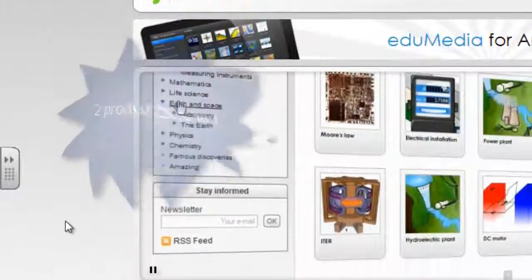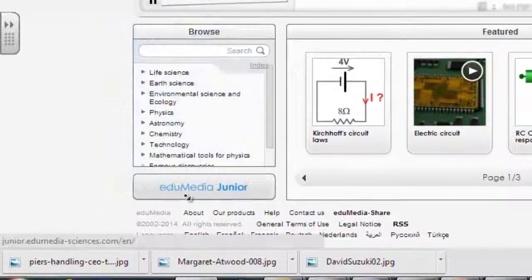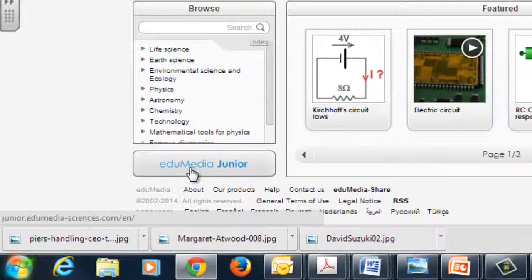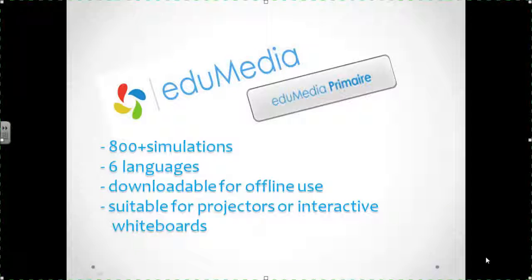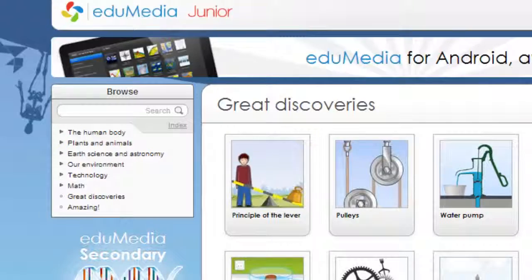Edumedia is two resources in one, featuring both Edumedia and Edumedia Junior, products tailored to the students and teachers they serve. Moreover, with more than 800 simulations available in six languages, there's truly something useful for anyone.